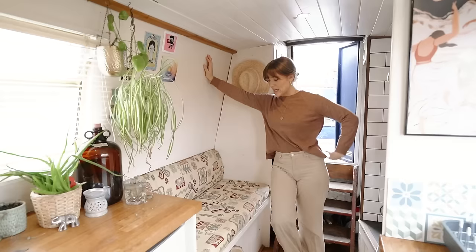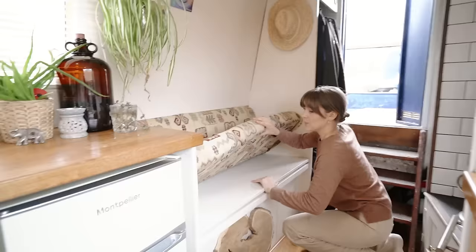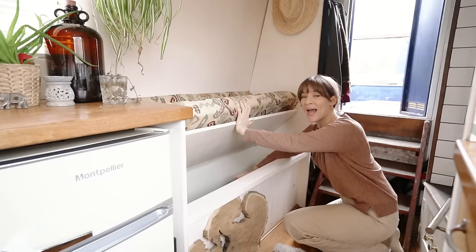This is the bench area — big enough for two people. But underneath it we have our lithium batteries. When you lift up this storage area, there's lots of space to store things, and in here we have two 320 amp-hour lithium batteries which powers all of our electrical needs and more.